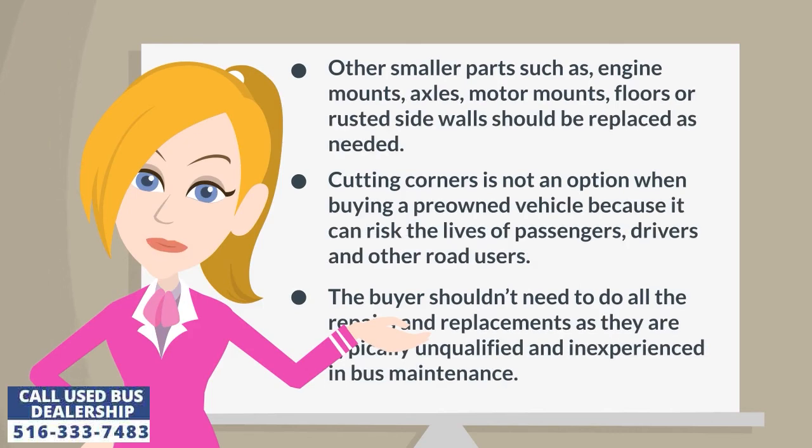Other smaller parts such as engine mounts, axles, motor mounts, floors, or rusted sidewalls should be replaced as needed. Cutting corners is not an option when buying a pre-owned vehicle because it can risk the lives of passengers, drivers, and other road users.